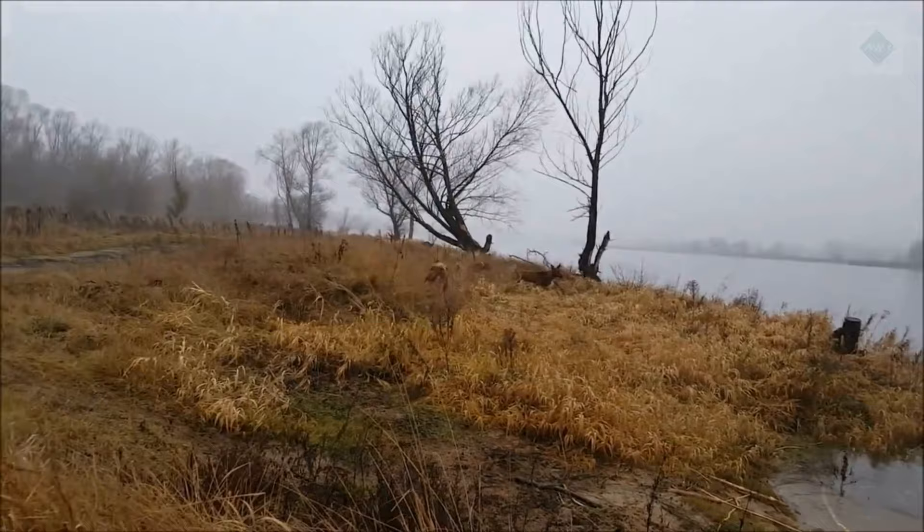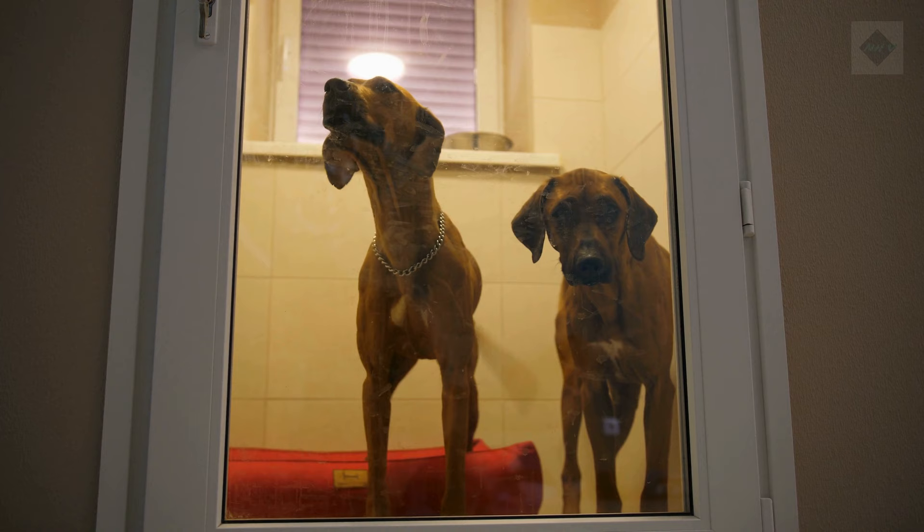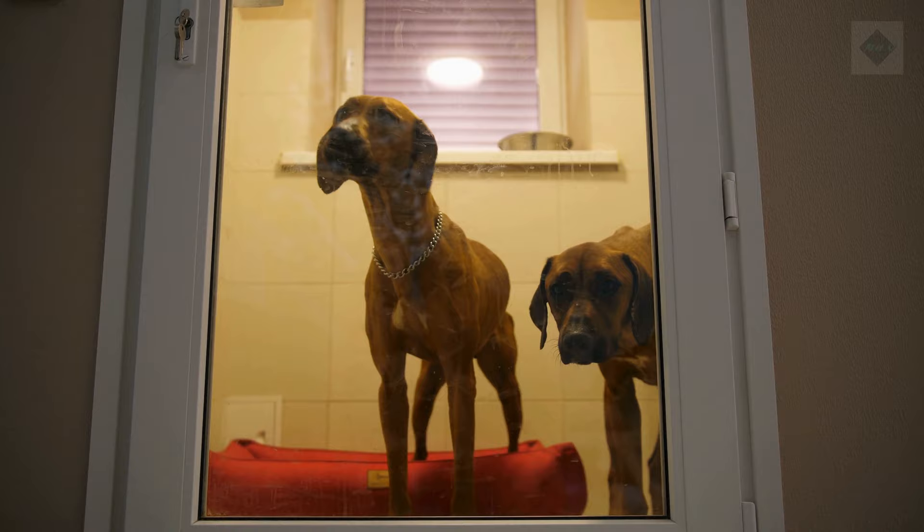Common health problems. Responsible breeders strive to maintain the highest breed standards as established by kennel clubs like the AKC. Dogs bred by these standards are less likely to develop hereditary conditions. However, some hereditary health problems can occur in the breed. The following are some conditions to be aware of: dermoid sinus, hip dysplasia, and elbow dysplasia.